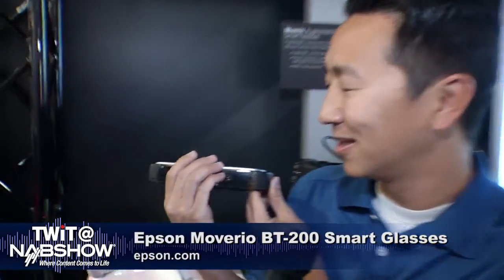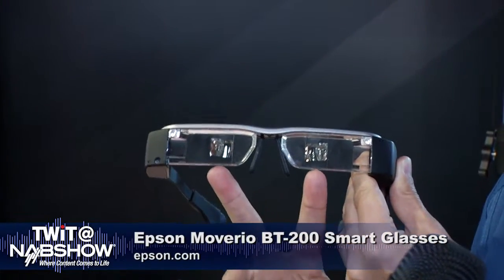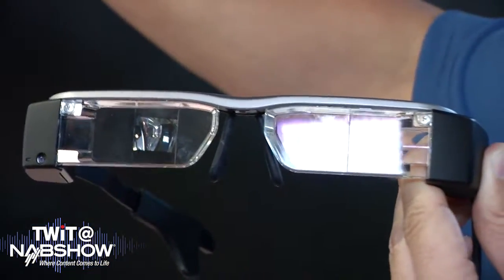Tell us a little bit about your augmented reality product. Absolutely — we're here at the show showing off our Moverio BT-200 platform. As you can see, it's a completely transparent display. We're using our projection technology to project a large floating image in your field of view.